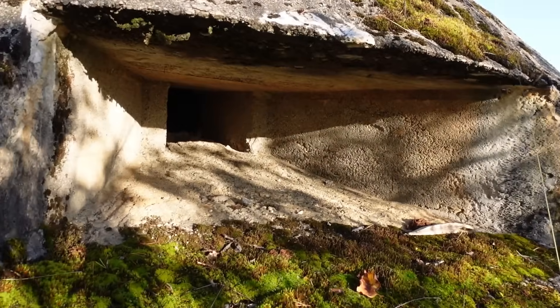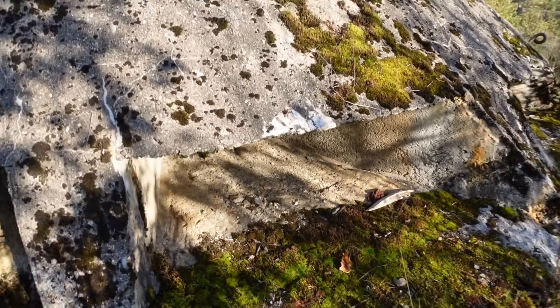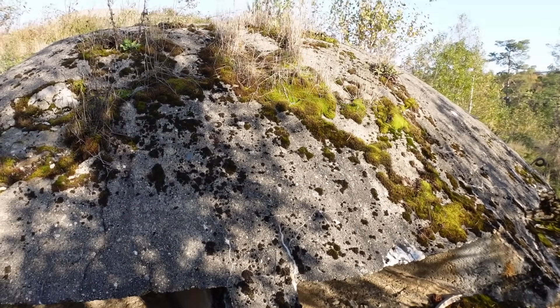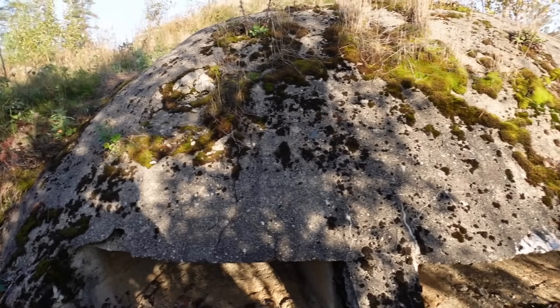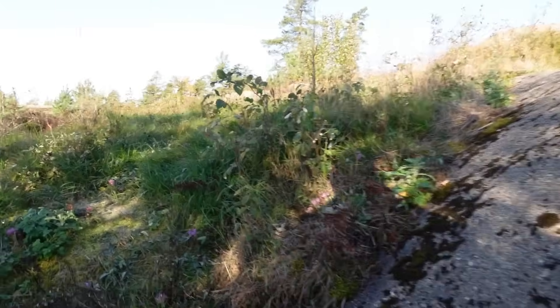Look at that — that is a rifle gallery bunker. All it is are these small slits that the soldiers can shoot out from, and it looks very much like the more modern type of German installations that you've seen on the coastal fortresses. Pretty cool. There's another one of these further over here, so let's check it out.